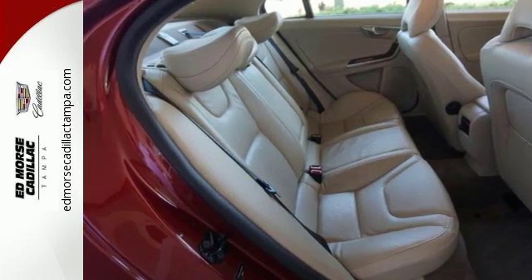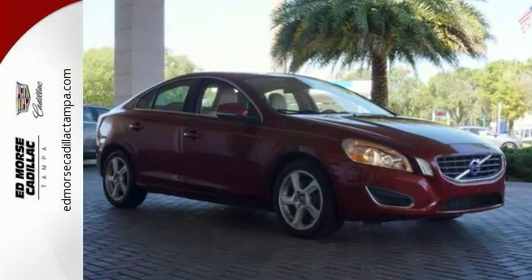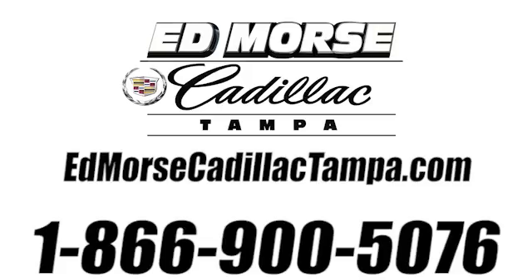Make every day your favorite day in this Volvo. Test drive it today. Call us today at 866-900-5076. For value and for service, it's Ed Morse.